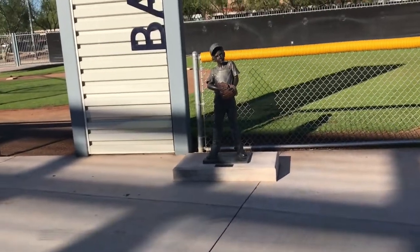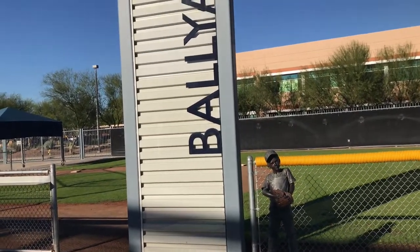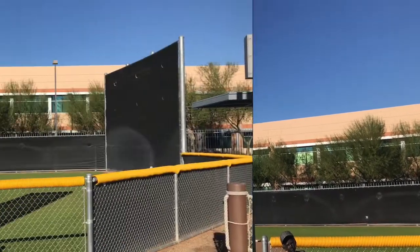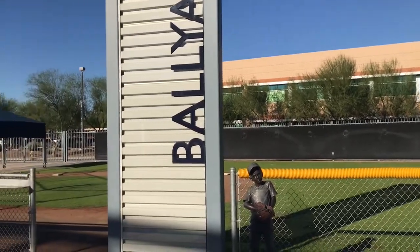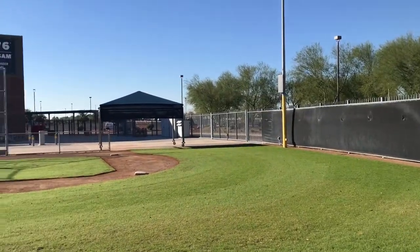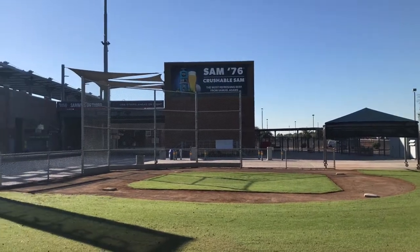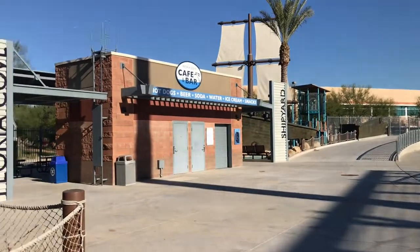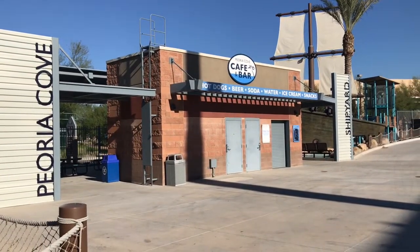For the kids, there is a mini baseball field, which you see here. And then we'll show you Peoria Cove, which was renovated and reopened just prior to the 2017 spring season. It includes a playground, some splash pad features, a nice concession area — a nice place where the kids can hang out, have a lot of fun. This is that area now.